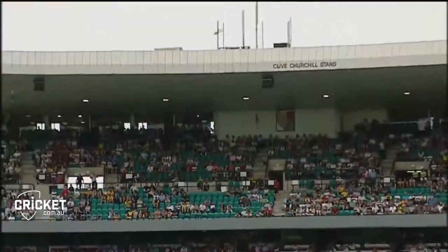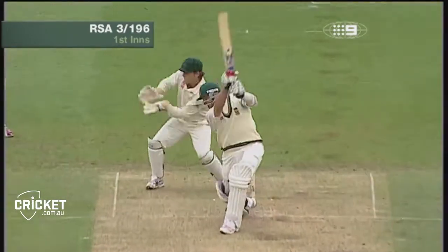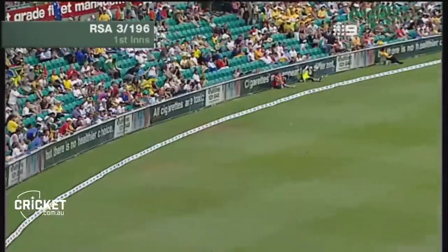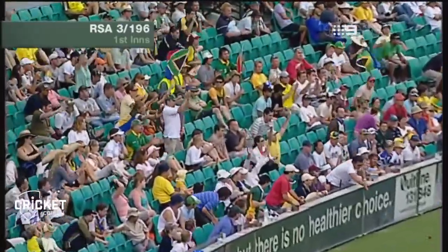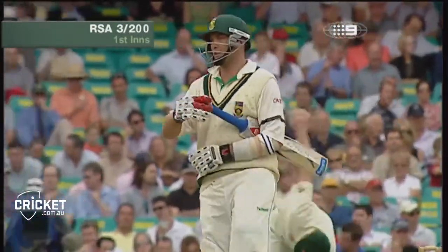Kallis is beginning to get better and better — he really has started to hit the ball crisply. That's not hurting so much except Stuart McGill's bowling figures, and it brings up the 200 as well for South Africa.